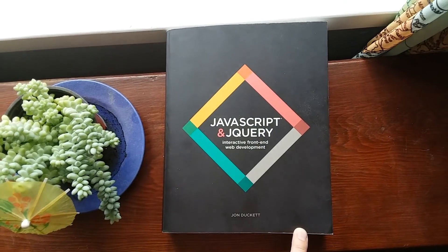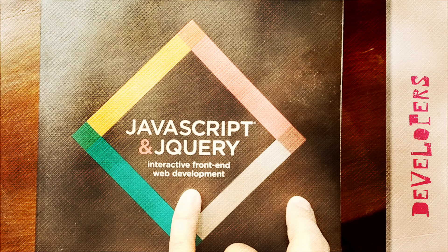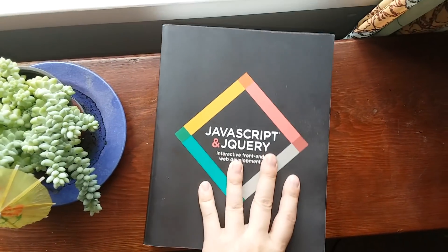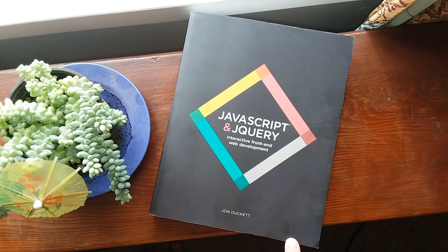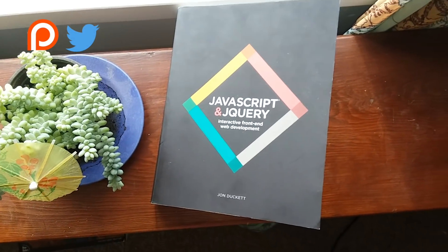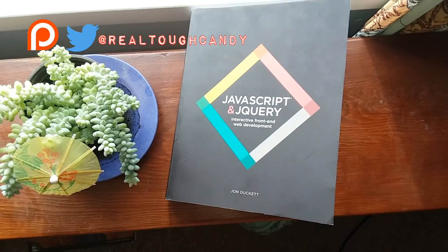Remind me again why I waited two years to buy this book? Because I was somehow terrified by the $40 price tag. That is a little pricey for a tech book, especially when we all know that tech books don't have the shelf life of normal books. But this book is incredible, and I regret not purchasing it when I was first learning JavaScript and jQuery.